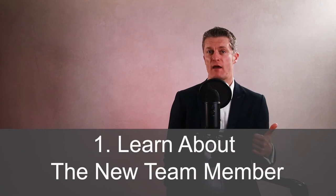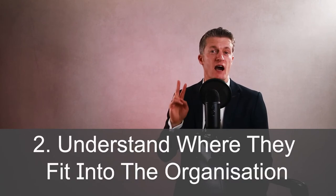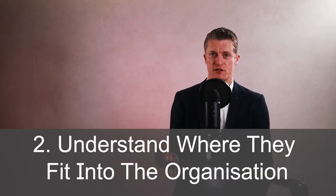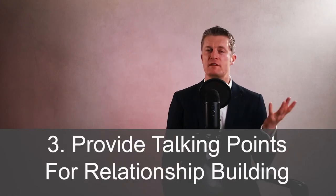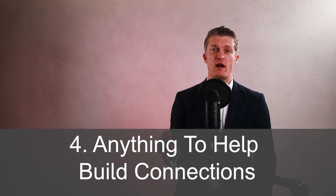Share information that will help the current team: firstly, learn about their new team member; secondly, understand where they fit into the organisation; third, provide talking points so speaking to them for the first time is a lot easier; and fourth, anything else to help build personal connections. Do ask the new employee if you are okay to share information before you do so. Even better is to get their help in drafting what you actually share.